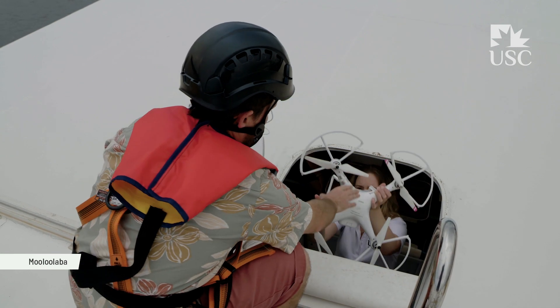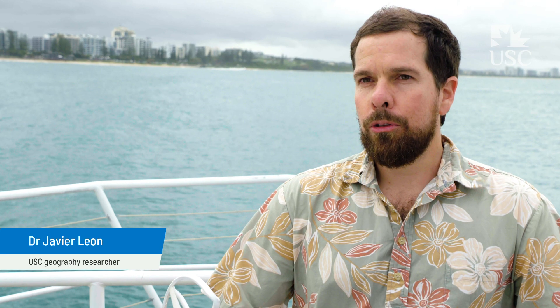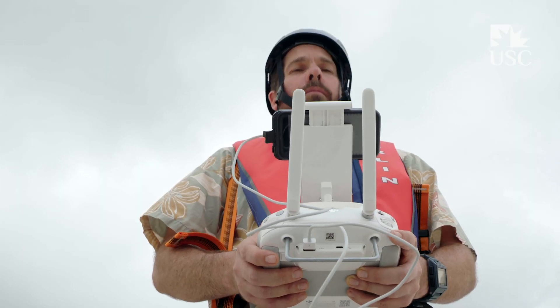We're using consumer-grade drones as an inexpensive approach for studying humpback populations on the east coast of Australia. Drones for whales are great because they allow us to get close to whales, which has always been challenging.